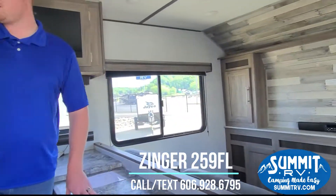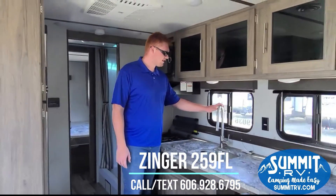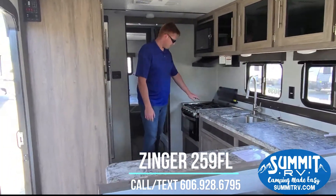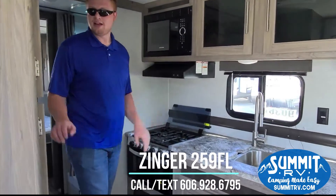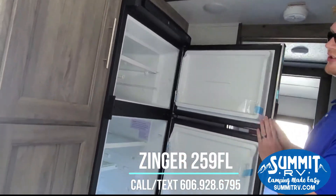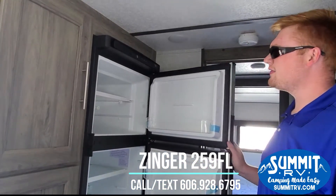Here we are in your kitchen. You do have plenty of counter space all the way around. You have your residential style faucet, your stainless steel sink, your three burner Furion stove, your microwave, and then you do have your 12 volt 10 cubic foot fridge. That gives you more space in the back and more things to put in here. Very nice fridge.